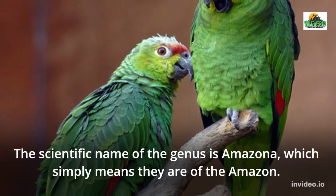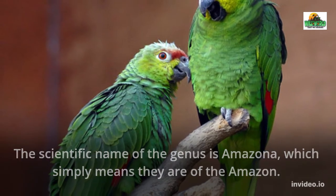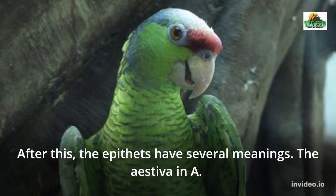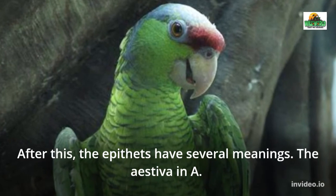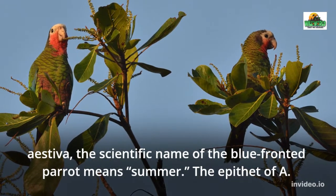The scientific name of the genus is Amazona, which simply means they are of the Amazon. After this, the epithets have several meanings. The epithet estiva in A. estiva, the scientific name of the blue-fronted parrot, means summer.